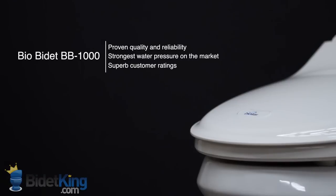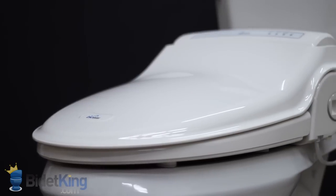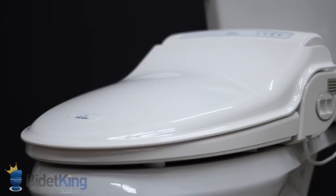The BioBidet BB1000 Supreme from BidetKing.com is BioBidet's premier bidet seat. This model is known for its proven quality and reliability. It features the strongest water pressure available on the market and is one of the most popular and highest rated bidet seats by BidetKing's customers.